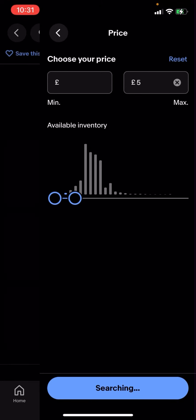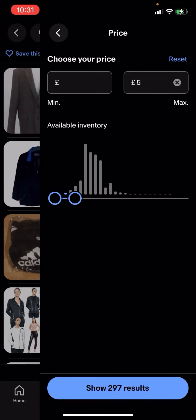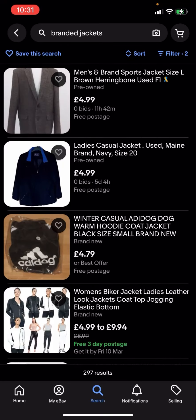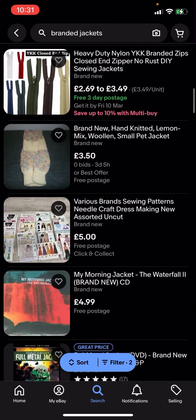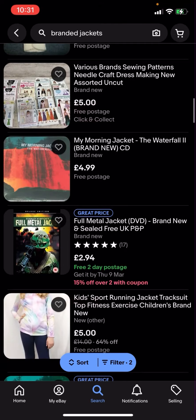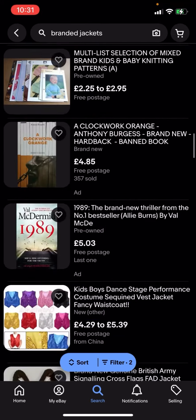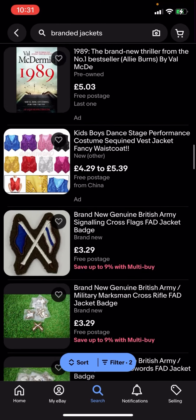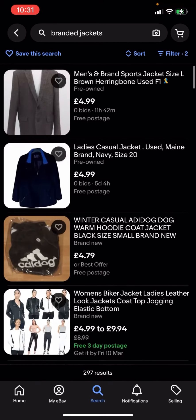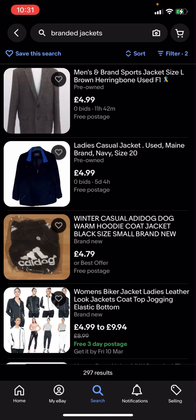Or five pounds — we'll see what comes up. It shows 297 results, so now everything here is going to be under five pounds and it's going to have free postage. You can see that all of these are free postage and you can easily buy them for under five pounds.